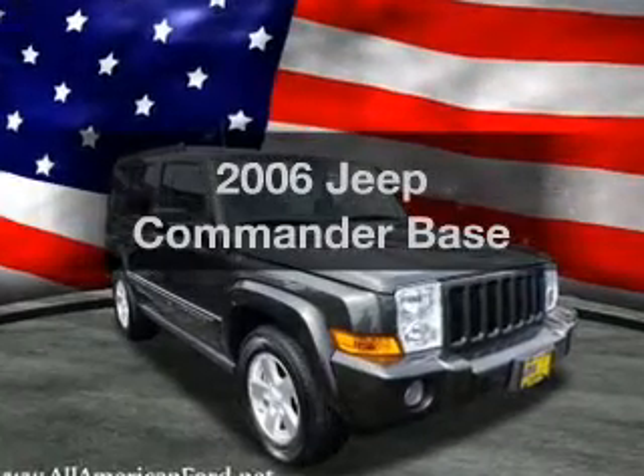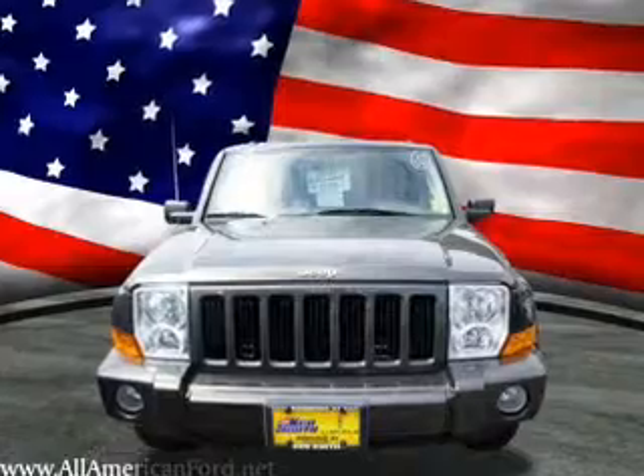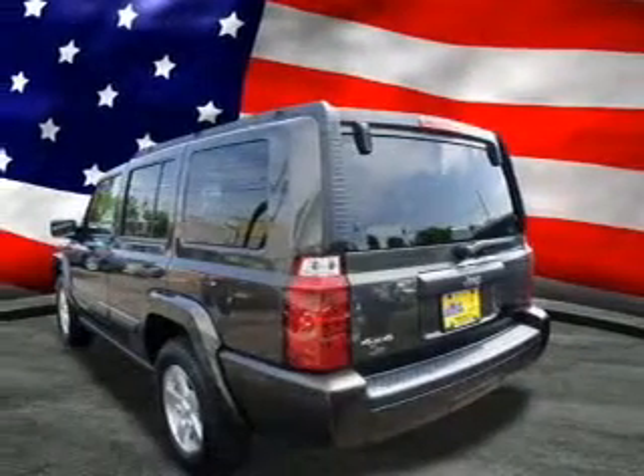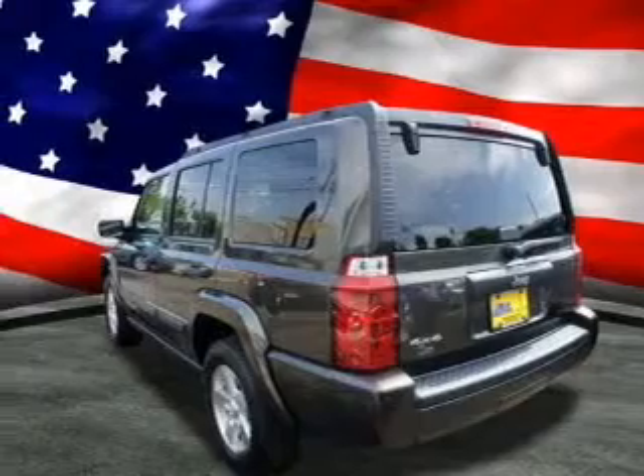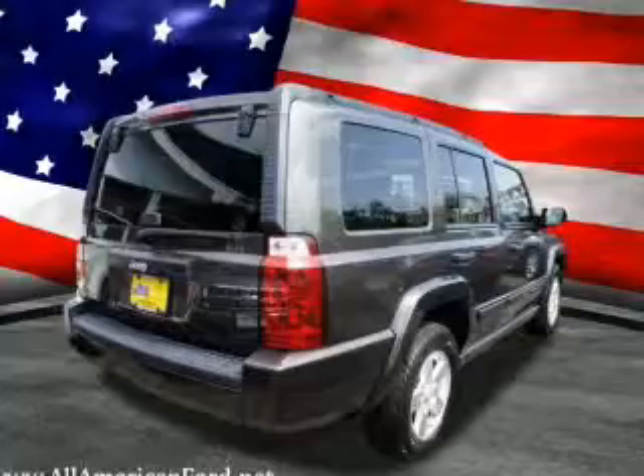Presenting the 2006 Jeep Commander — everything you need under one roof with this great vehicle. With a reliable six-cylinder engine, the powertrain includes four-wheel drive that responds smoothly to its automatic transmission. Brakes safely with the anti-lock braking system.